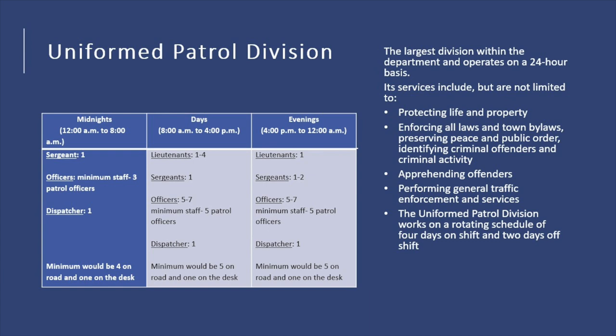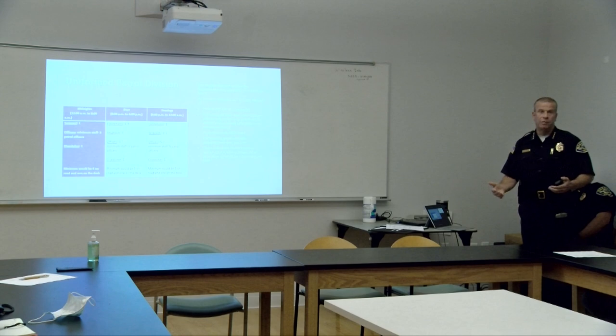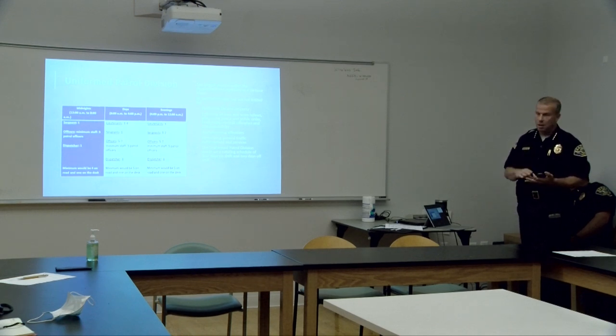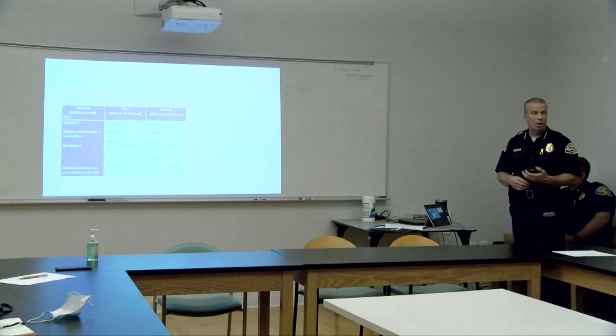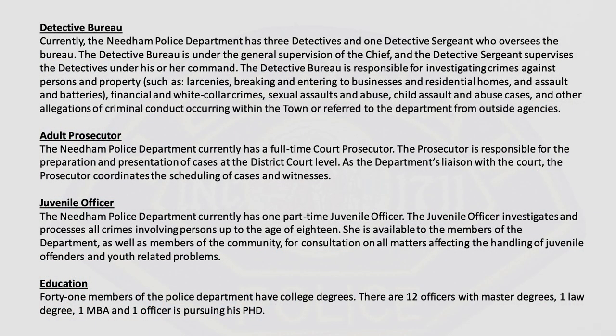The uniform patrol division is the largest, operating 24 hours, 365 days a year. They respond to radio calls, serve as backup for crossing guards, respond to accidents, and do selective traffic enforcement for speeding. At high-crash locations, they increase enforcement. If we see a trend of crashes in a certain area, we'll increase enforcement there. They're the officers you'll see in the marked patrol unit.